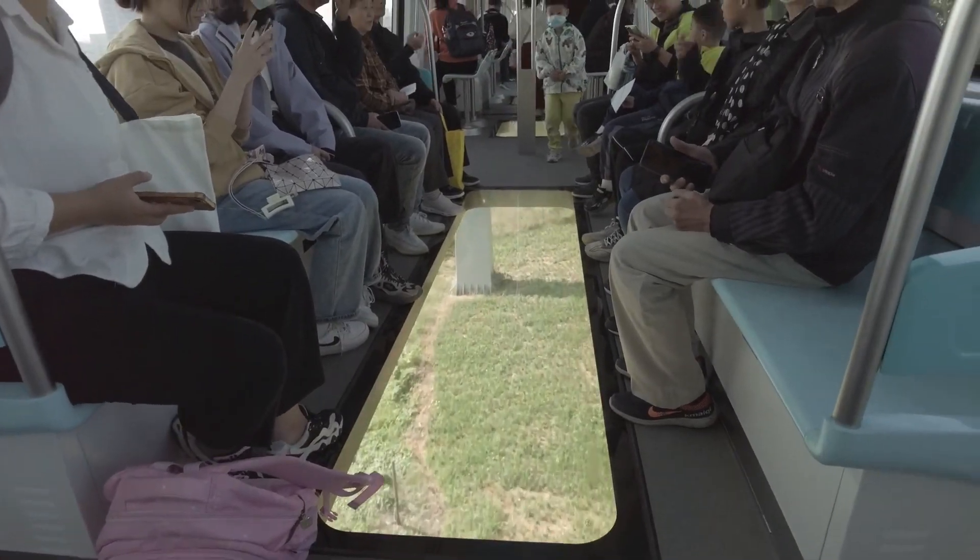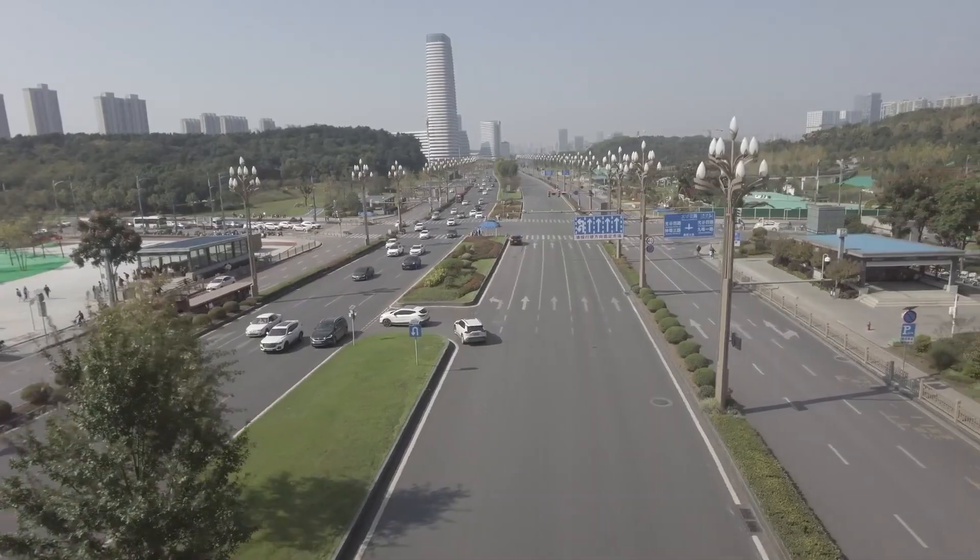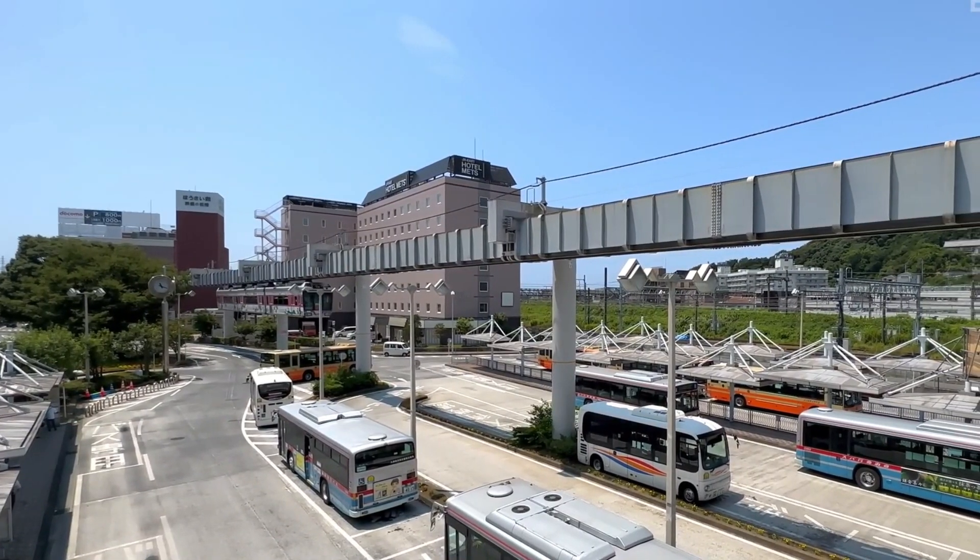Passenger comfort is prioritized through features like air conditioning, in-train displays showing maps and door indicators, and screens for advertisements. These elements improve the overall travel experience.